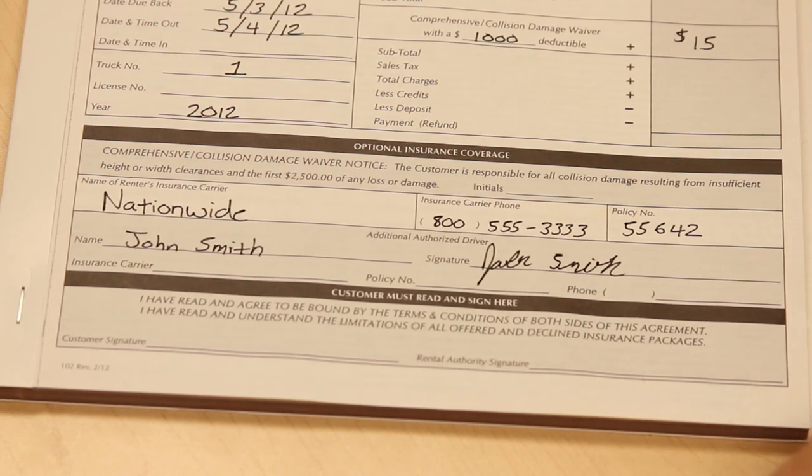On to the last section. Before you're ready to hand the customer the keys, be sure they have read and agree to be bound by the terms and conditions of both sides of the rental agreement.